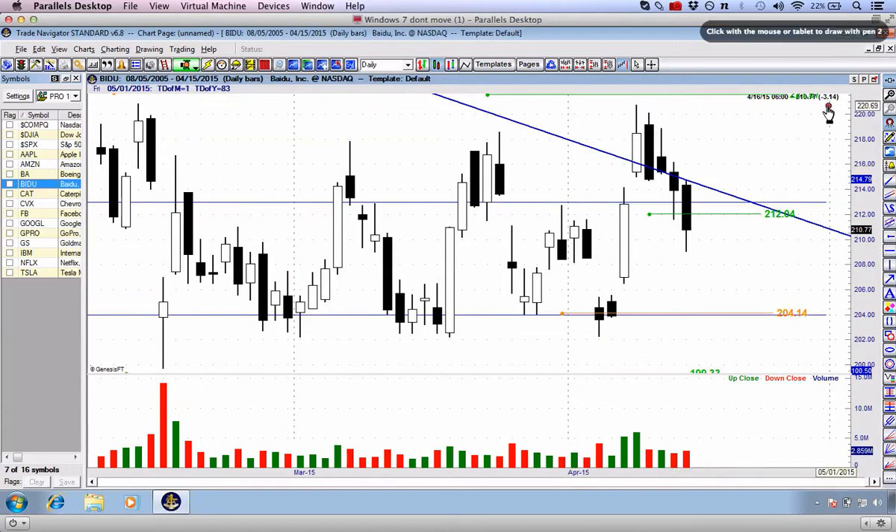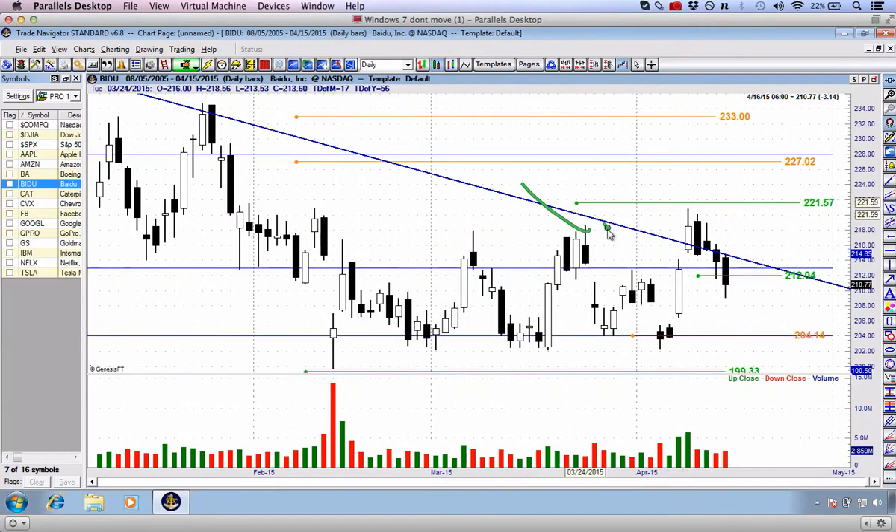Baidu is continuing to break down, down $3.14. We had a good discussion about these three particular candlesticks — we had the engulfing candlestick, then the shooting star coming in right at that declining resistance level. We started to see the breakdown on Tuesday; today we are just fully breaking down, down $3.14. If you are in this trade, I'd personally place my stop at about $216.15 to begin with. Target is still $204.14. Originally I would have had my stop at about $219 as of yesterday, but just bring it down to reflect the actual price action.